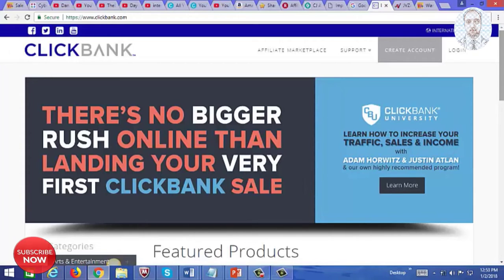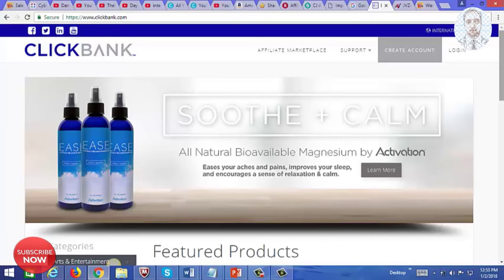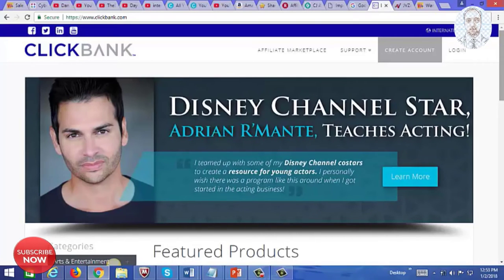Now if you want to focus on promoting digital products and courses, such as courses on how to lose weight or how to make money online, you can go to Clickbank. They have digital products you can promote in a variety of different niches.